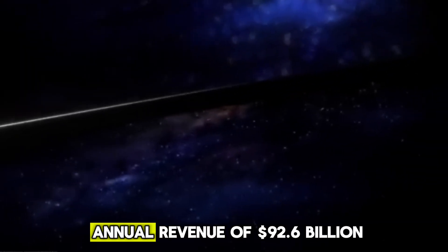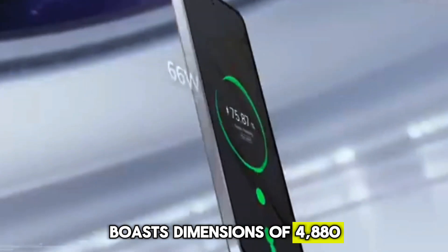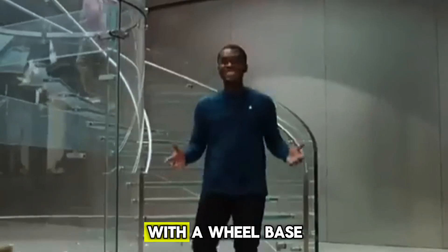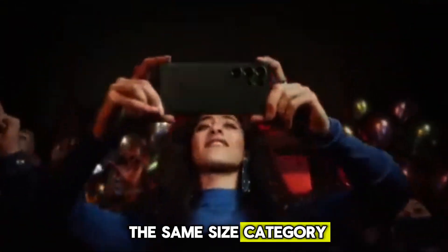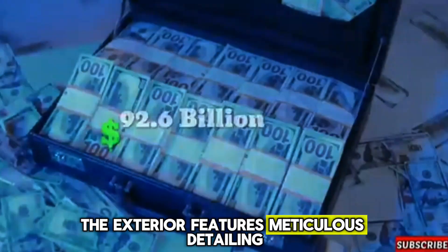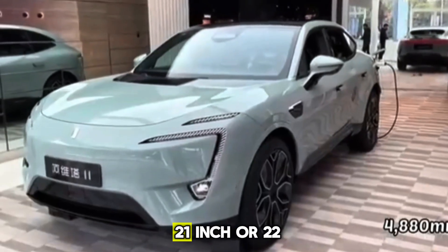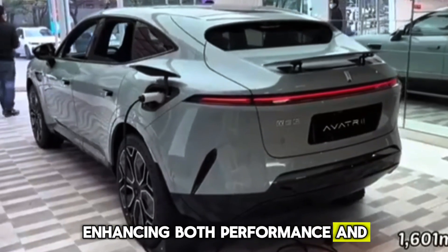The Avidor 11 EV boasts dimensions of 4,880 mm in length, 1,970 mm in width, and 1,601 mm in height, with a wheelbase of 2,975 mm — placing it in the same size category as competitors like the Voya Free and the NIO EC6. The exterior features meticulous detailing including frameless glass and retractable door handles. Buyers can choose between 21-inch or 22-inch wheels, complemented by four-piston Brembo brake calipers, enhancing both performance and visual appeal.